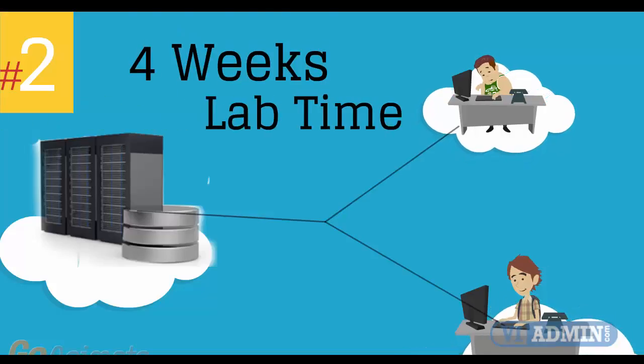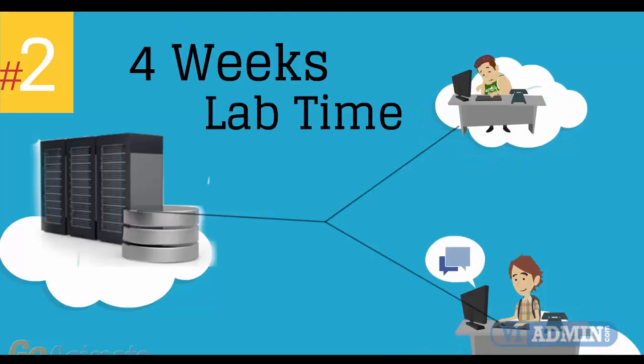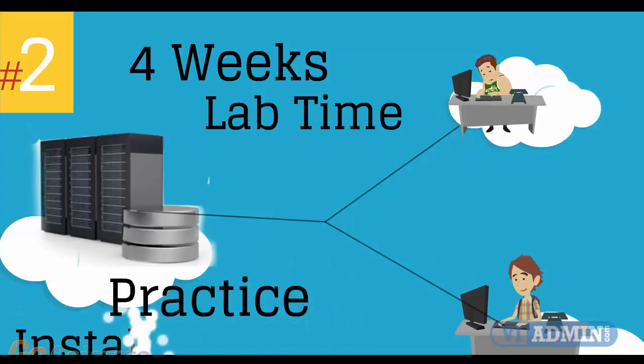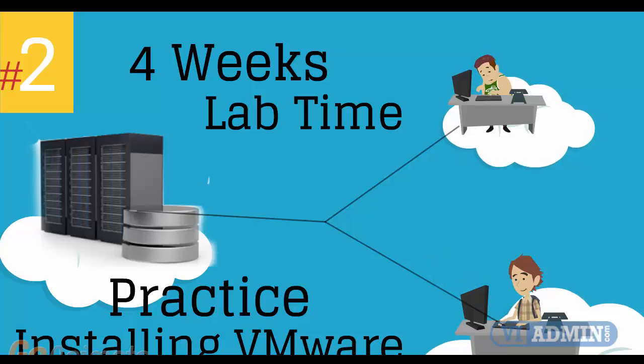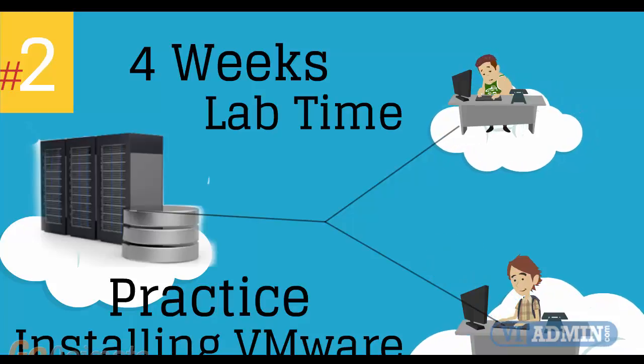Number 2: four weeks of access to our lab environment. You can practice installing and configuring VMware virtual infrastructure from scratch for pretty much a whole month.